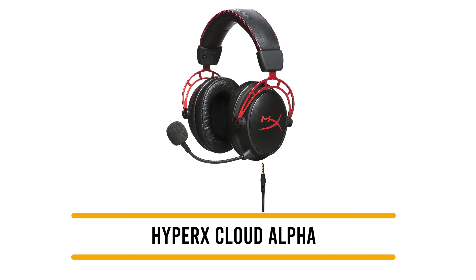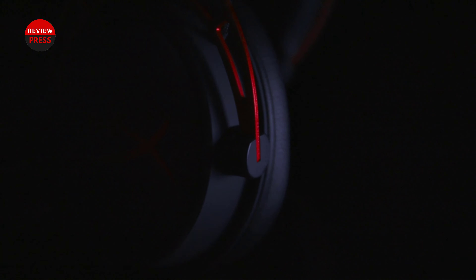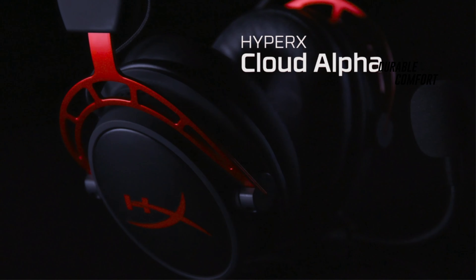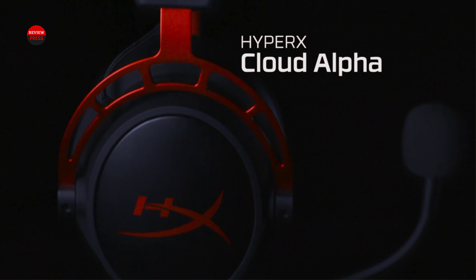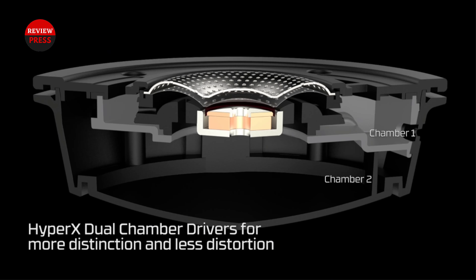Number 3: the HyperX Cloud Alpha. If you are into gaming, you definitely know about the HyperX Cloud Alpha. It is an outstanding gaming headset for its price — it is all about durability and comfort, so you can have a gaming session that lasts hours but not feel like you have worn the headset for that same amount of time. The Cloud Alpha boasts a very modular design where everything can be removed from the headset.